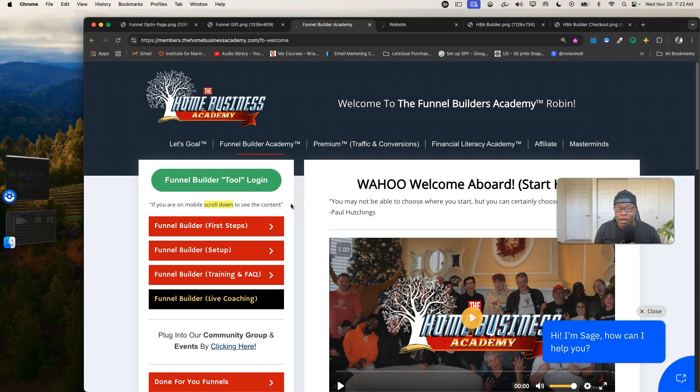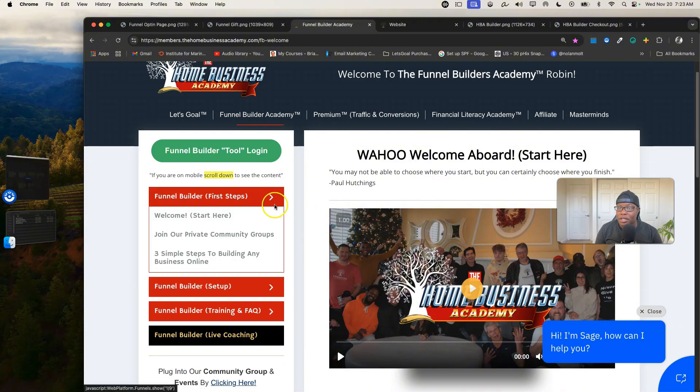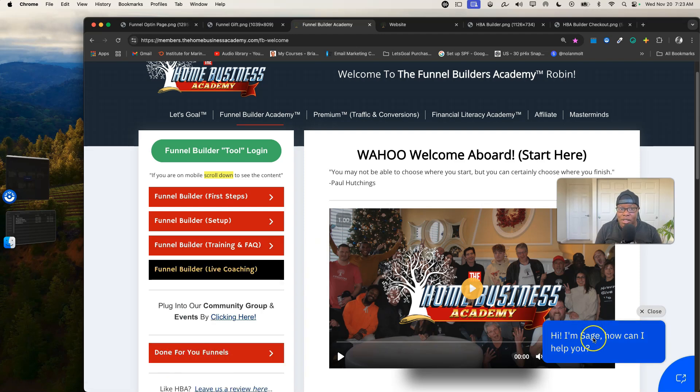You'll have step-by-step training on how to set up the fundamentals — this stuff is really in depth. Most people who set up their funnel builders skip a lot of these parts because the systems don't train them on it, and skipping them leads to a painful business journey on the back end. Definitely go through the first steps and the setup, and the first couple of trainings.